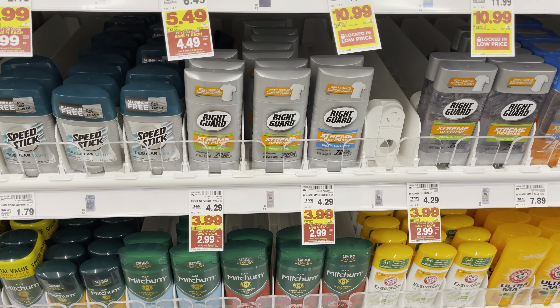My store didn't have these tags, but they're the exact same deal — on sale for $6.99, on mega for $5.99, and Ibotta is going to give back $1.50 on that. So if you want to try this go ahead and grab that, or if you want to grab one of each, go ahead and do so.